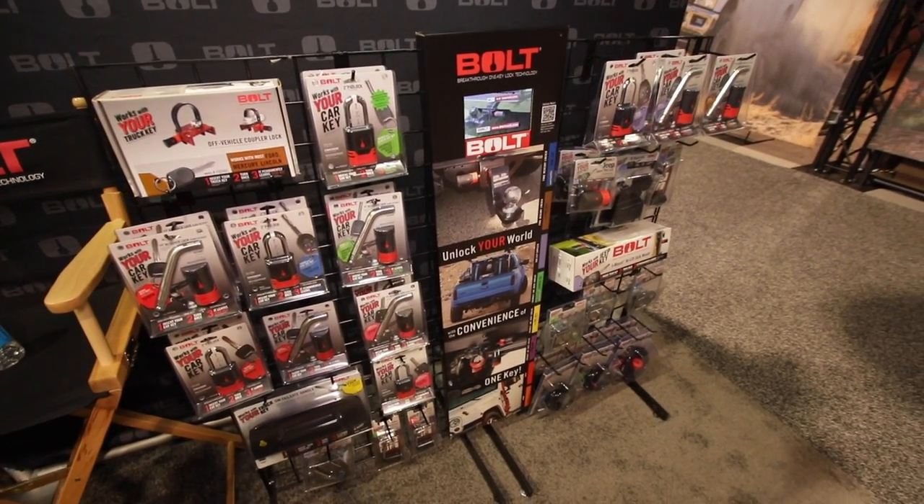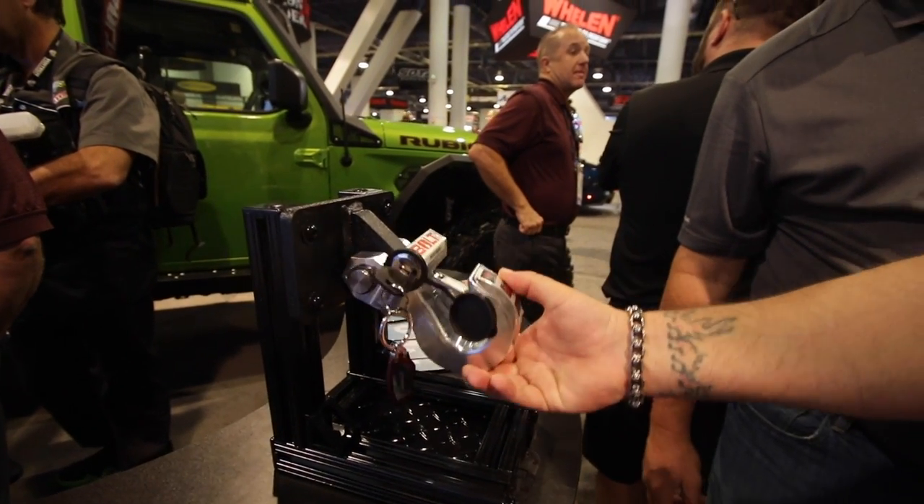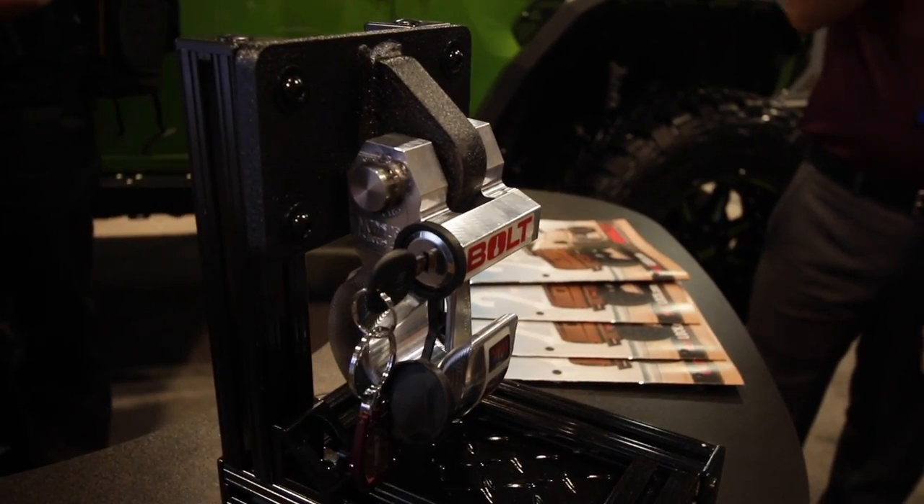Where are you guys based out of, Jason? We're based out of Milwaukee, Wisconsin, and we actually make a lot of the interior components of the locks at our factory there — the tumblers and casings are all made locally in Milwaukee. Thanks so much, I really appreciate it — learned a lot about bolt locks. Visit boltlock.com for all your bolt lock needs: one key for all your locks.